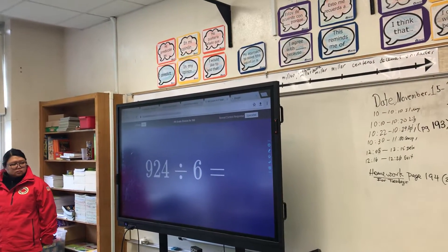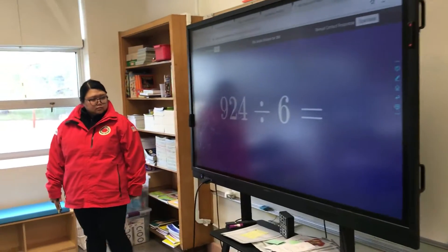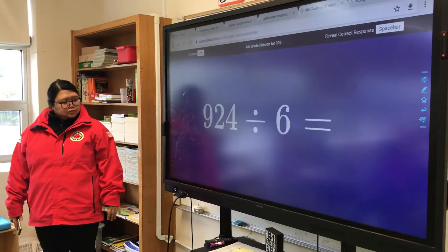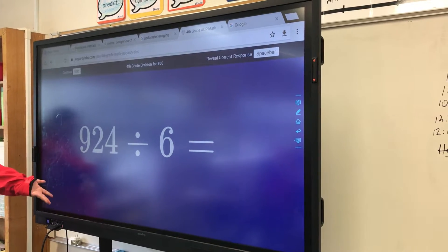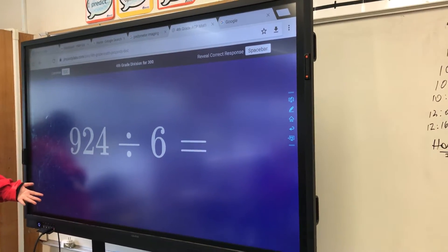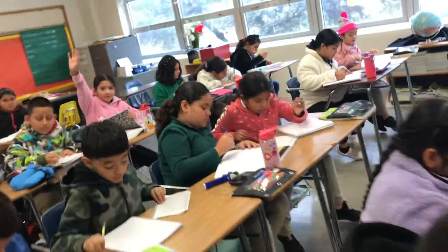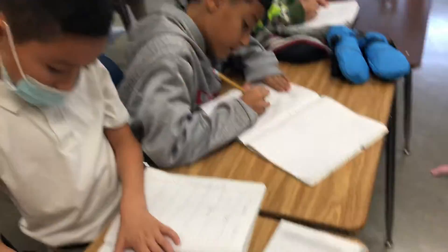Lo digo en español: estamos jugando un juego que se llama Jeopardy, que lo hizo la asistente de nosotros de City Year, se llama el programa, y es Ms. Nguyen. Y el problema que tienen que resolver los estudiantes es un algoritmo de 924 entre 6. Todos están resolviéndole porque si lo resuelven van a tener 300 puntos en el juego de Jeopardy.